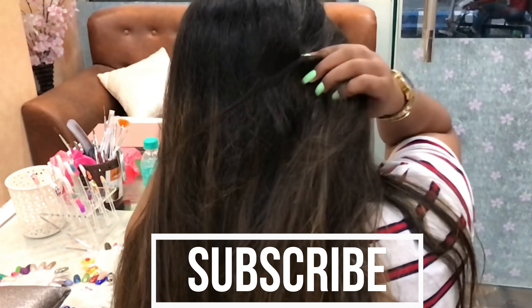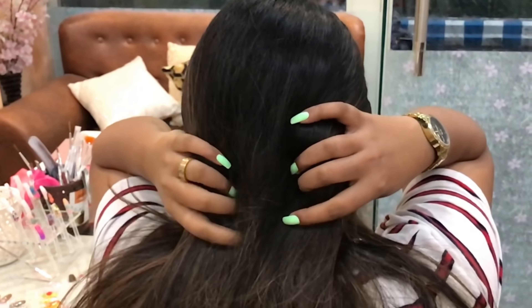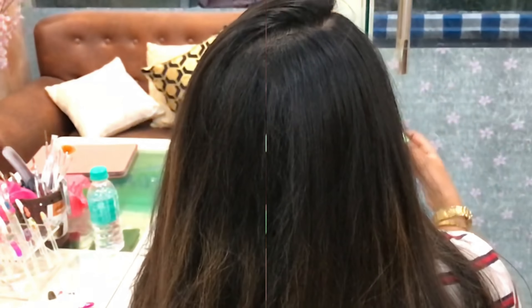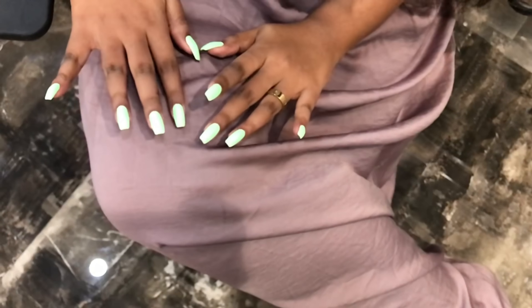And that is it. So guys, I'm going to be leaving all the details in my description box, and I'm also going to leave the number so that if any one of you are planning to go, you can contact her directly. See ya, bye for now.